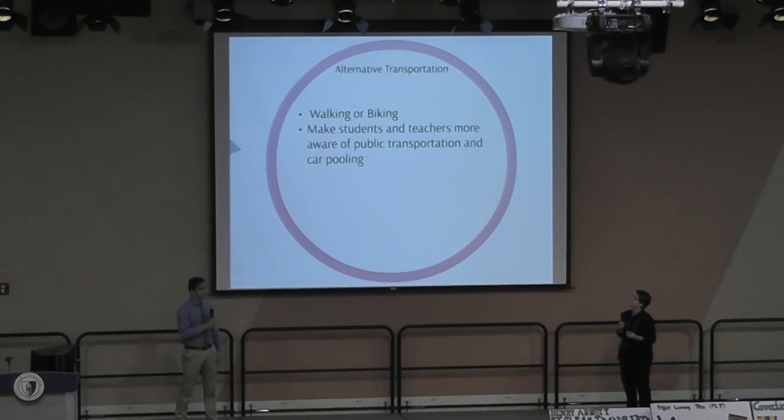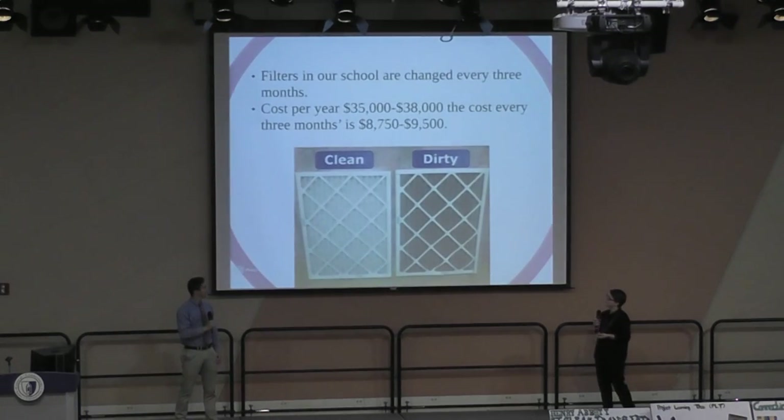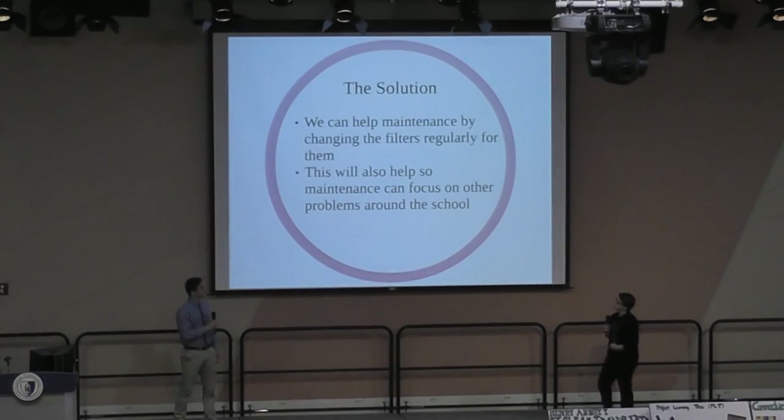Alternative transportation includes walking or biking and making students and staff more aware of public transportation and carpooling. Our filters are changed every three months. The cost per year is around $36,000 and the cost for every three months is around $9,000. Dirty air filters reduce airflow and make the system work harder, which wastes money. So having clean air filters will boost efficiency and save money. The solution is that we can help maintenance by changing the filters so they can focus on other issues around the school.